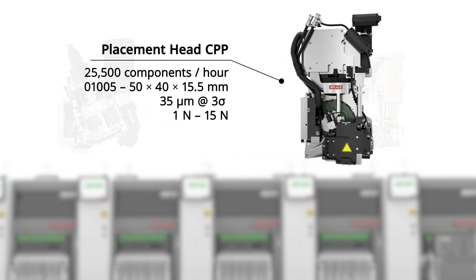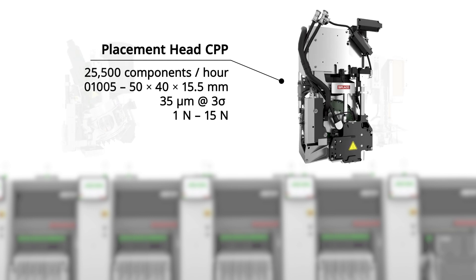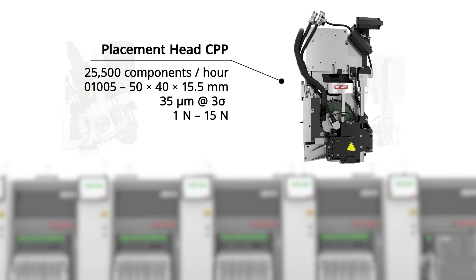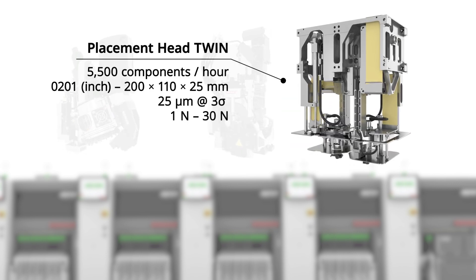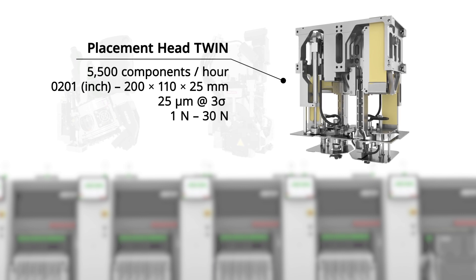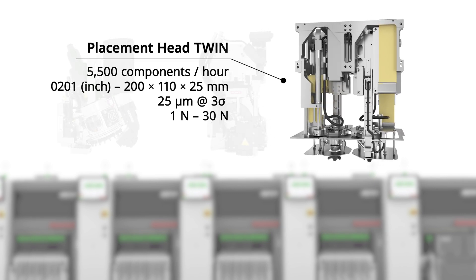The ability to switch between collect and place, pick and place, or mixed mode makes the placement head CPP the perfect choice for ultimate flexibility and line balancing. At the end of the line, the highly reliable placement head Twin is ideal for placing large, heavy, and irregular shaped components.